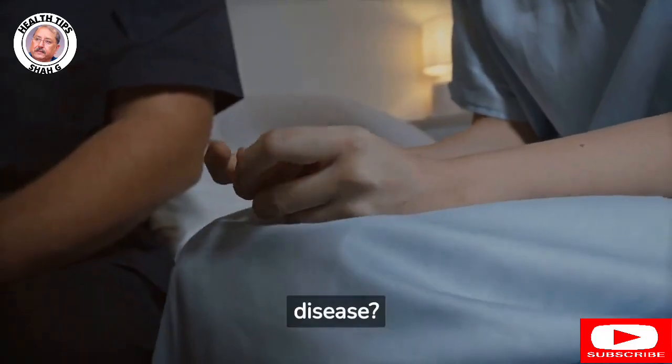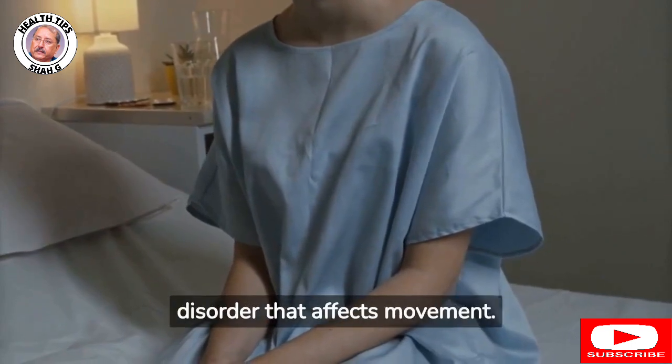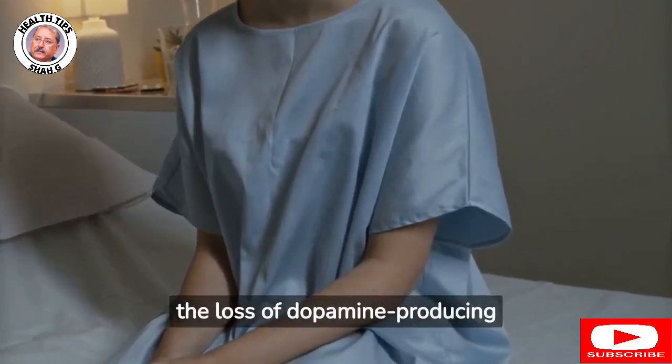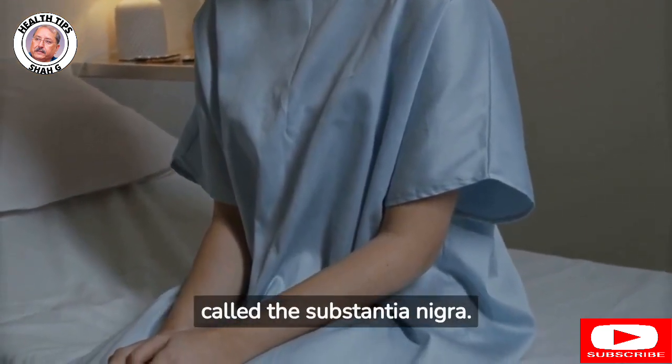What is Parkinson's disease? Parkinson's disease is a degenerative neurological disorder that affects movement. It is caused by the loss of dopamine-producing brain cells, particularly in an area of the brain called the substantia nigra.